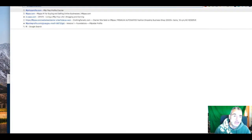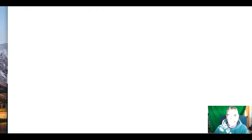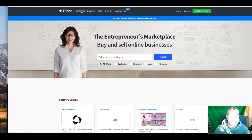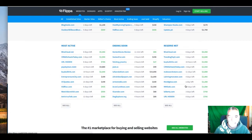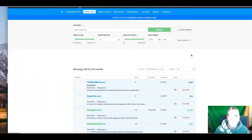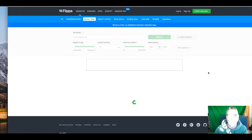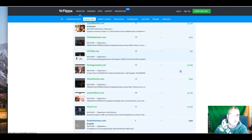So go to Flippa and check it out yourself — it's that simple. It's free to sign up for Flippa. Go to websites, scroll down, and go to starter sites. There's a whole section for starter sites. Click on one — the ones where the sites got sold. You can see the proof that people are selling starter sites through bidding. I'm not making this up.